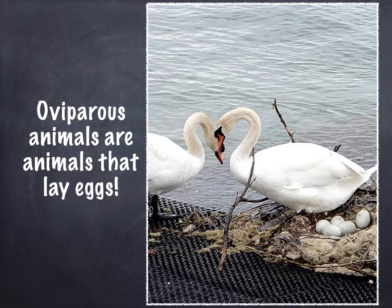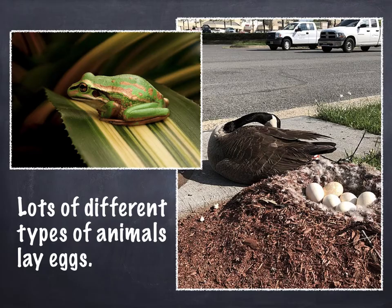You can see in this picture these are two swans and they're on their nest with their eggs — so cute, keeping the eggs safe. Most people know that birds lay eggs, just like this goose who's right next to the sidewalk with her nest, keeping her eggs safe.